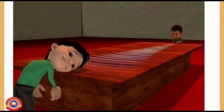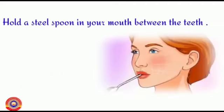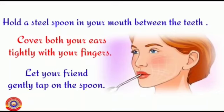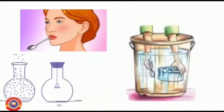Another experiment: take a bucket full of water, hold a steel vessel immersed inside the bucket, and tap it with a spoon. Also, hold a spoon in your mouth between the teeth and cover both ears tightly with your fingers. Let your friend gently tap on the spoon — do you hear any sound? Yes, you can hear the sound. From all these activities we can find that sound travels not only through air but also through liquids and solids.